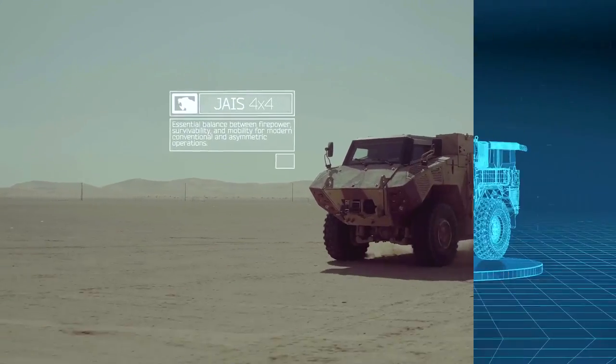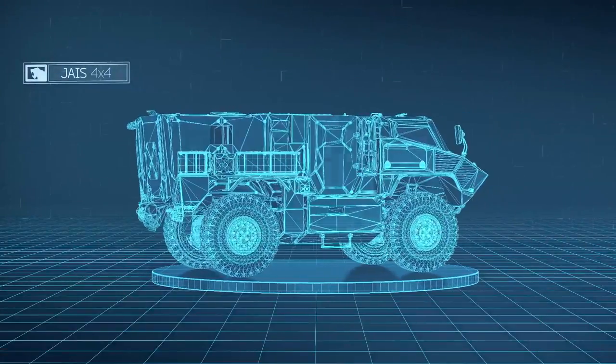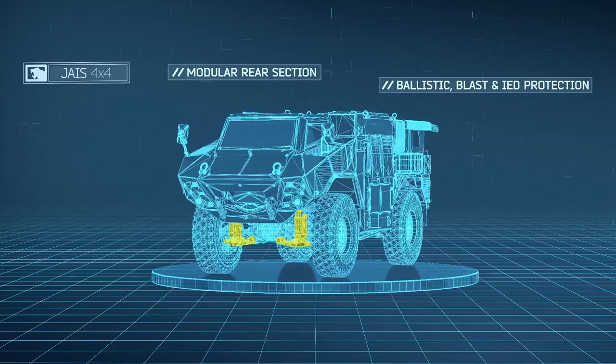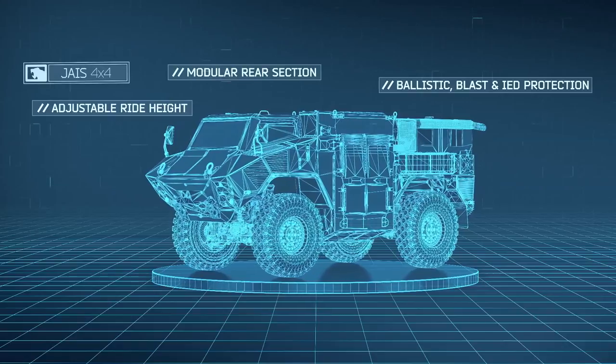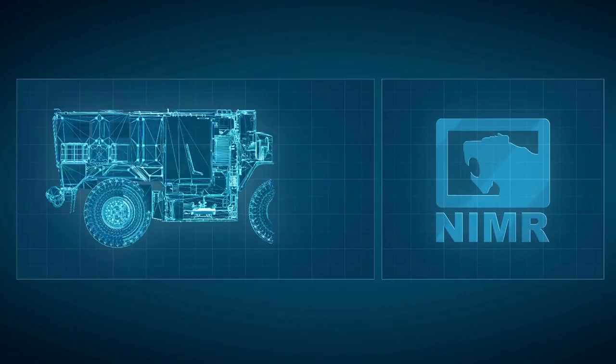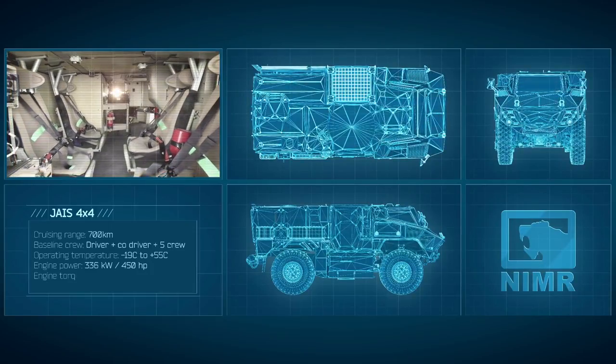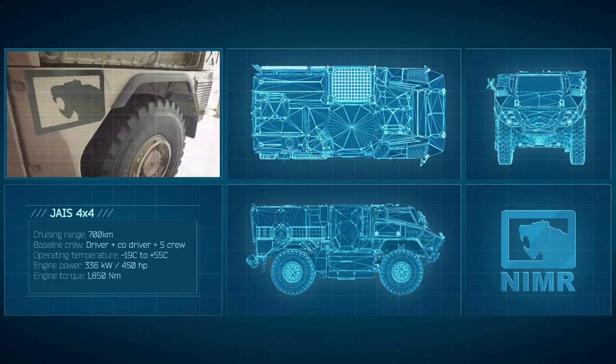The Jays 4x4 provides the balance between firepower, survivability and mobility for modern, conventional and asymmetric operations. The highly modular Jays family of vehicles provide modern suspension and powertrain, high power-to-weight ratio and excellent situational awareness.